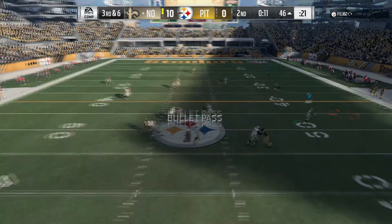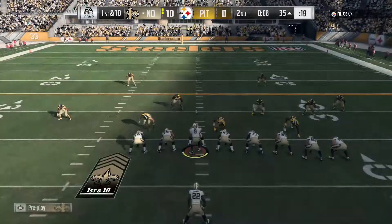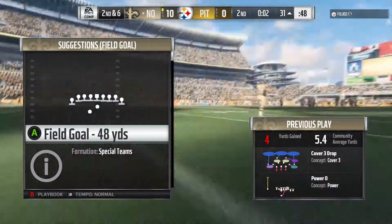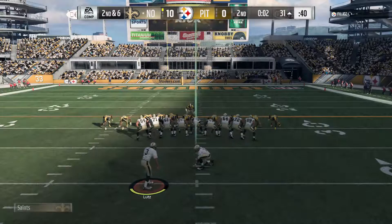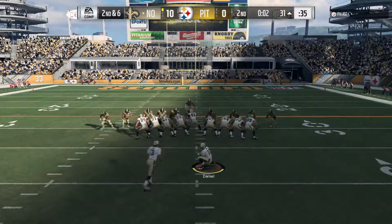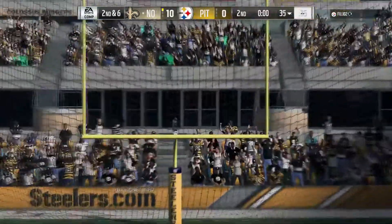Brees looks to throw and he's going to find his running back — it's complete. With two ticks left here in the half, on is the field goal unit. He hit his first. Now this one from 48 yards away — and his kick is absolutely perfect.